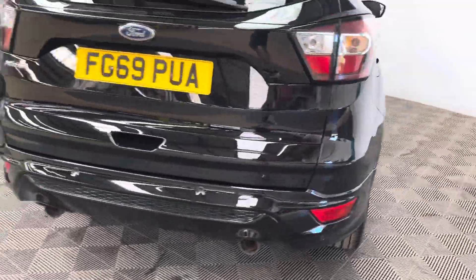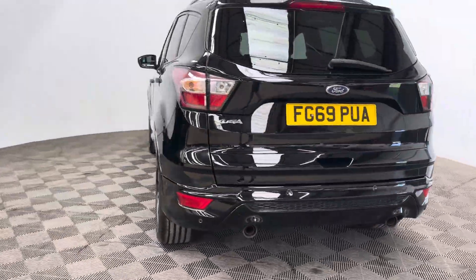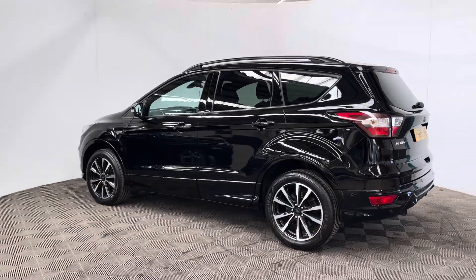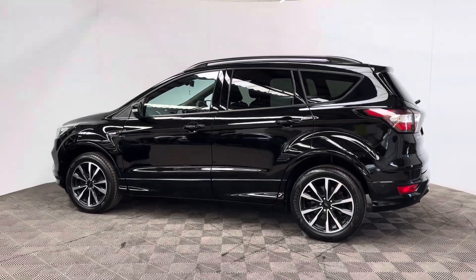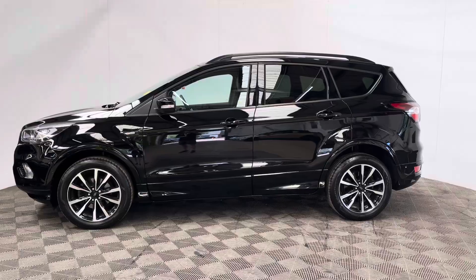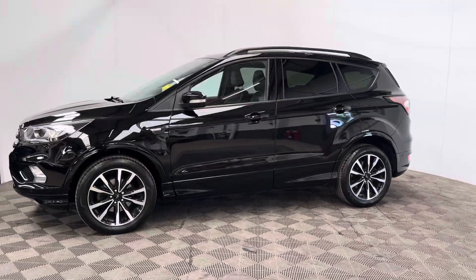The car has also been independently inspected by the AA, who have completed a 128-point check for your peace of mind. You'll also receive 12 months AA breakdown cover, a three-month warranty that you can extend up to three years, and we can also help you finance this car with no deposit and up to five years.